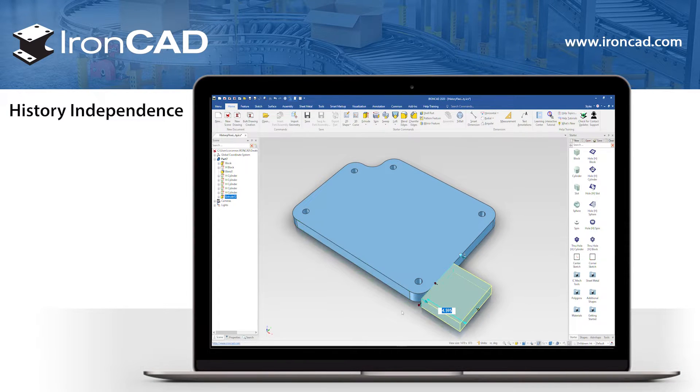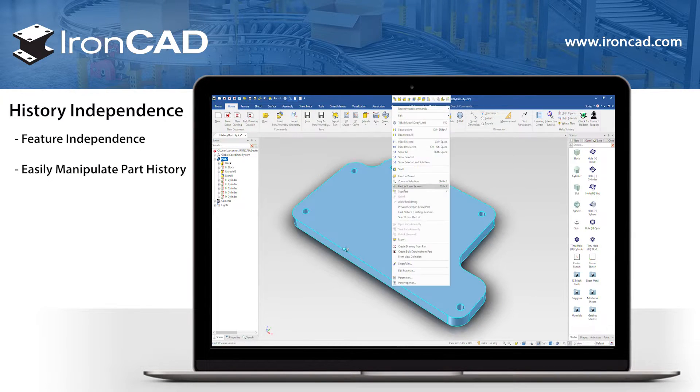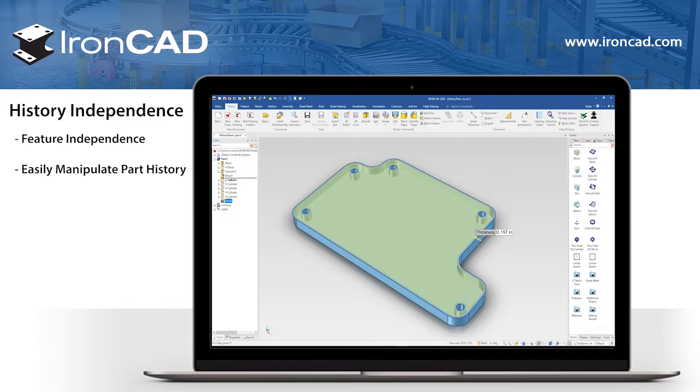Conventional CAD systems struggle with history, structure, and order. In IronCAD, features are independent. You can delete or modify any feature that is higher in the tree structure without fear of crashes. You can even reorder history, allowing parts to reference geometry created later in the design.